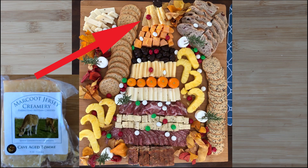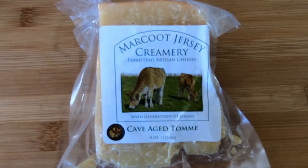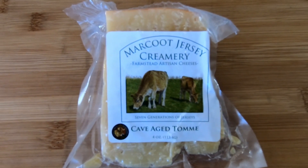I use this cheese on my Christmas tree cheese board. If you already like this cheese, please share how you use it. If you have a favorite local cheese, please let me know.